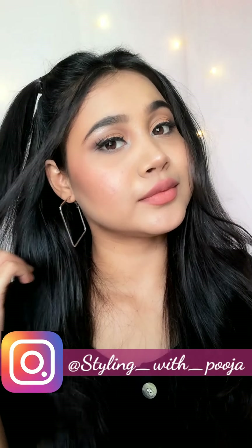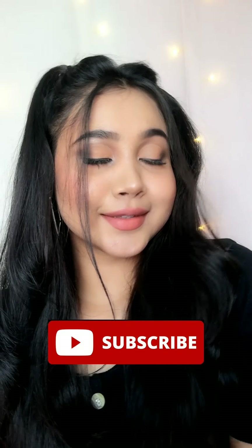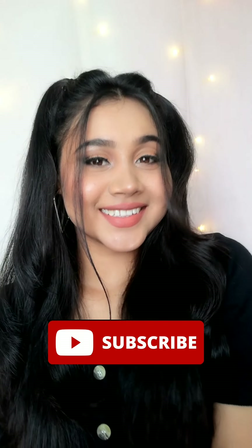Hi you guys, Kemcho and welcome back to my channel Styling with Pooja. I hope you all are safe and doing great. In today's video I am going to share with you all this beautiful cute birthday glam makeup look. This is especially for teenagers. Before starting, if you are new to my channel then please do subscribe. Without wasting much time let's get started.